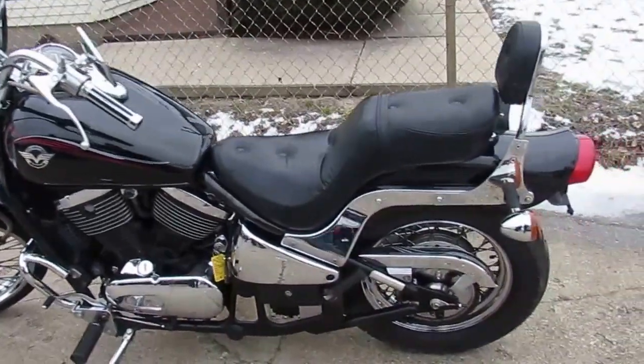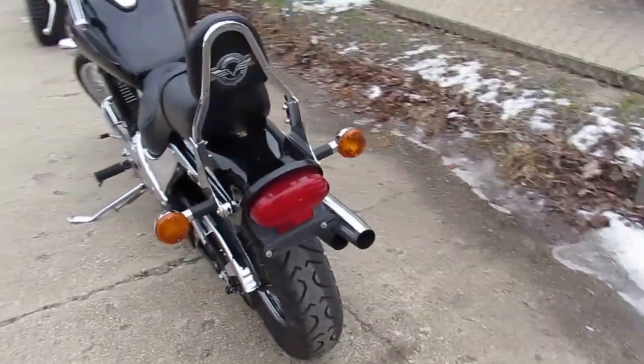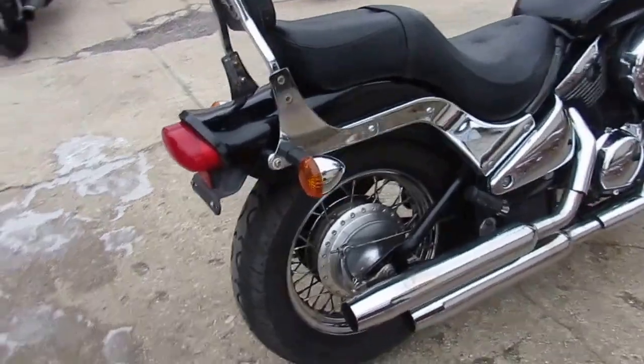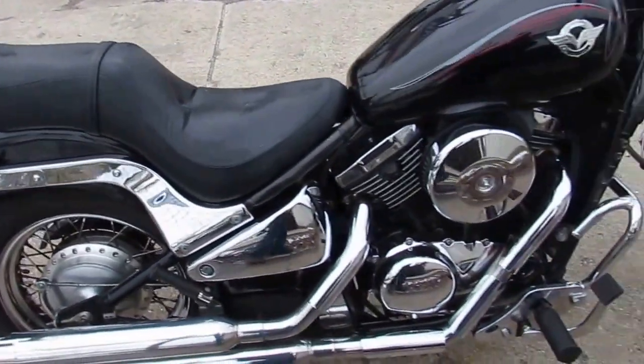Hey guys, it's approvalpowersports.com. Today I got a used Kawasaki Vulcan 800cc motorcycle for sale with only 17,753 miles and only $19.99. It's a tax season special guys.